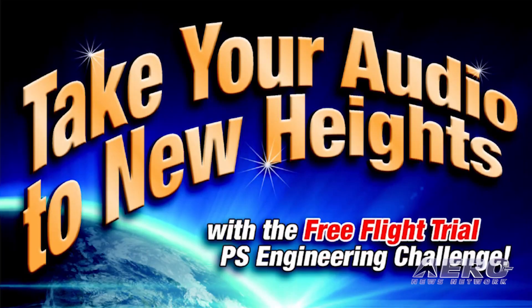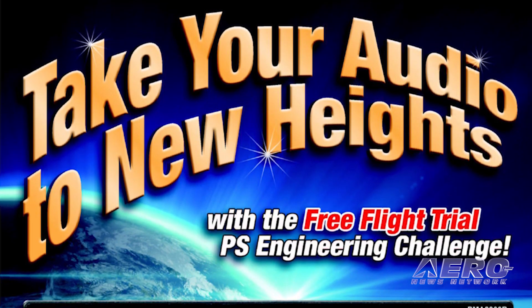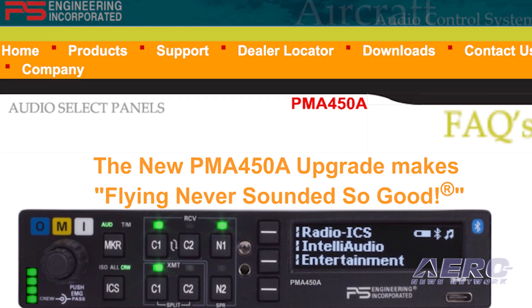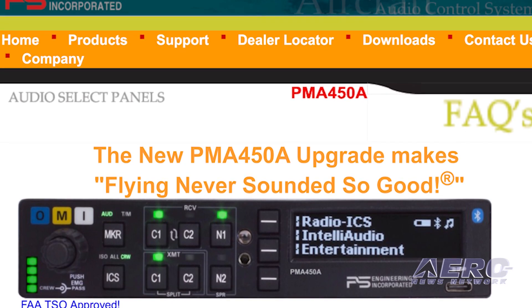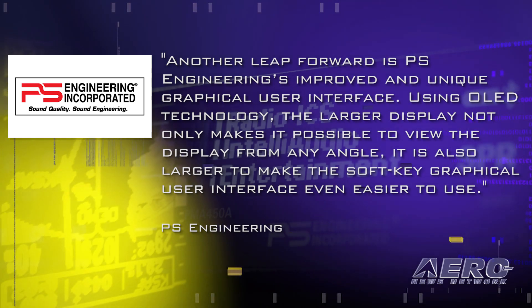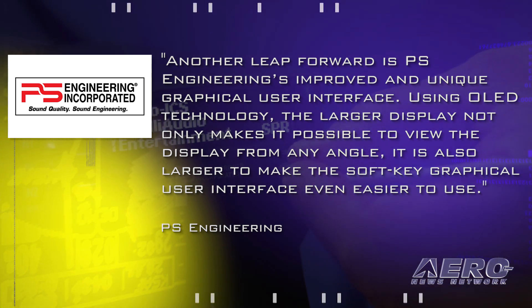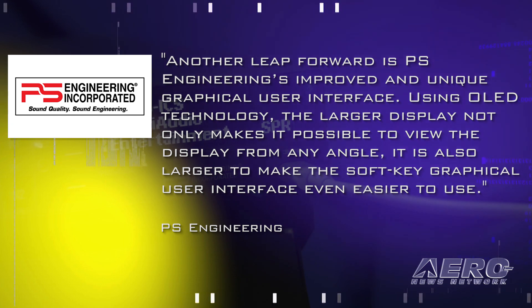PS Engineering has a proposition for owners of Garmin's GMA 340 audio panel. The company is challenging those owners and pilots to ask their avionics dealer for a free flight trial of the PS Engineering PMA 450A audio panel, a plug-and-play replacement. The PMA 450A is the latest plug-and-play model offering unprecedented capability while being the easiest to use audio panel they have ever built. It is the second-generation digitally-based audio panel based upon a DSP.